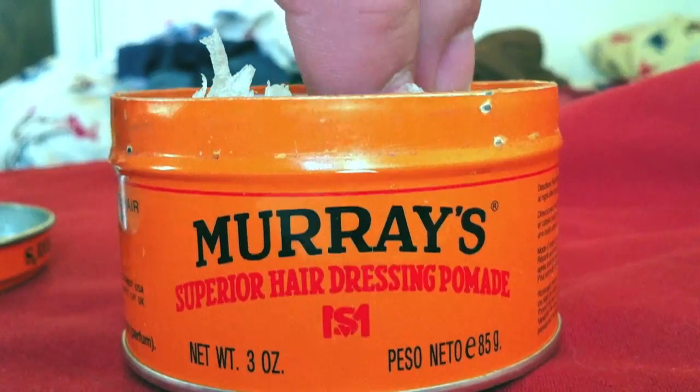Now take that comb and slick back that hair — looks like a crop circle, except straight. Now take some pomade — in France they call it goop.